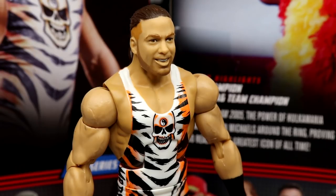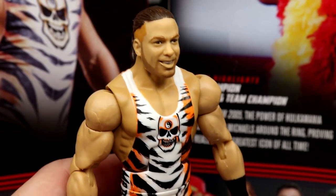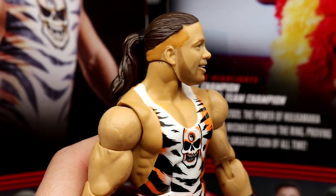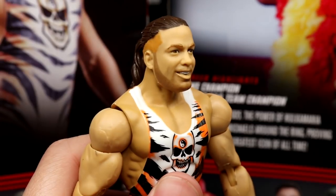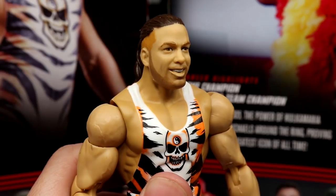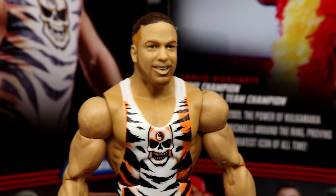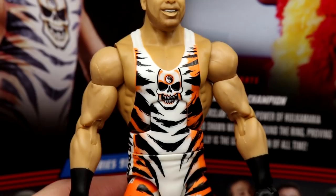I don't know if they couldn't get them in for a scan or what, but this is a good head sculpt — it's the best RVD head sculpt they've made, a re-release of the basic one. You got the ponytail, the nice fade on the sides. I like it, I just wish it was True FX — I'd love to see a printed five o'clock shadow and that RVD smirk. But I like it a lot.